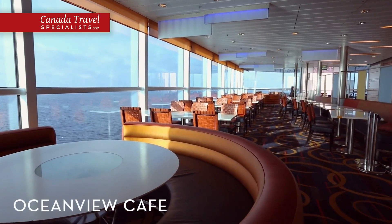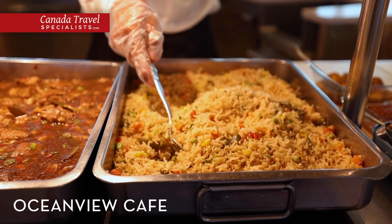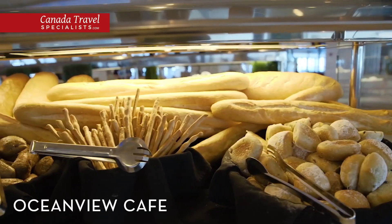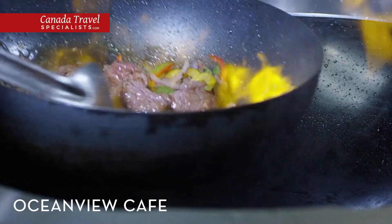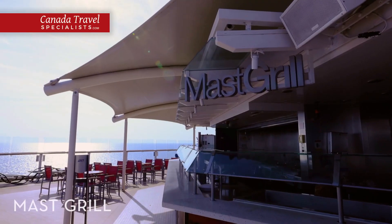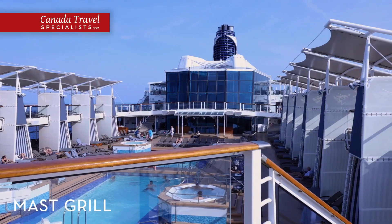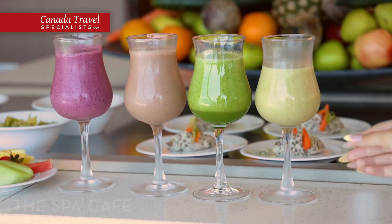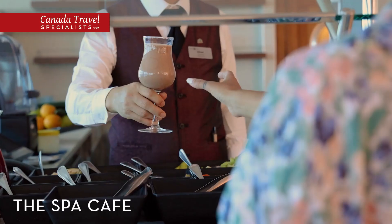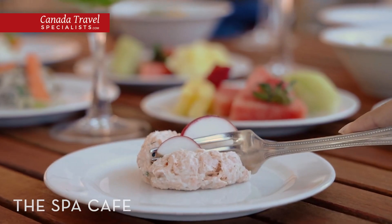Admire the view from high above at the Ocean View Cafe, our market-style restaurant that offers international dishes inspired by many of the destinations we visit. There's a variety of stations to suit every mood including made-to-order pasta, stir-fry, pizza, a full salad bar and an array of delicious desserts. At Mast Grill, order barbecue staples like burgers and hot dogs while staying close to the pool and under the sun. The spa cafe, located next to the spa, offers freshly prepared smoothies and light healthy dishes that will nourish your body while satisfying your cravings.